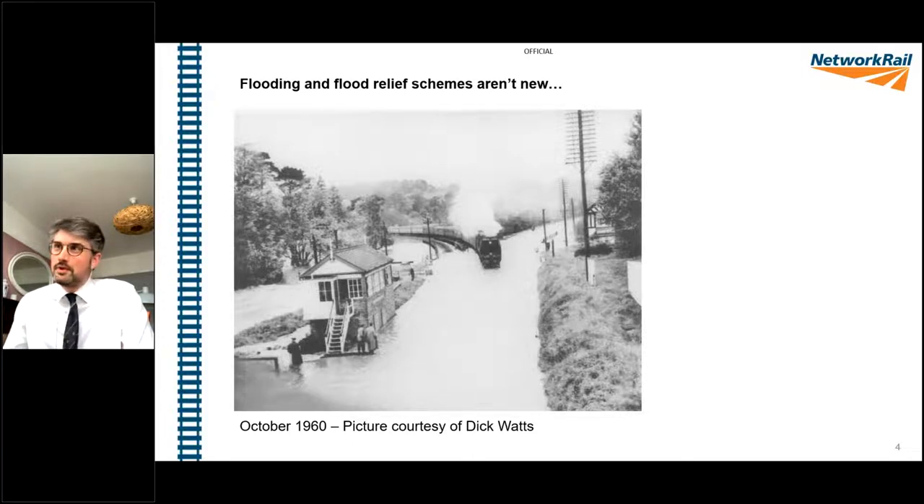Thank you Dick for the picture and your help in the research. The first picture was 2012; this one is from the autumn of 1960, and you can see the significant amount of water around Cowley Bridge, taken in exactly the same place as the one on the first slide. The main line is to the right and the branch to the left. This was prior to the Exeter Flood Scheme, which was developed through the early and mid-1960s.